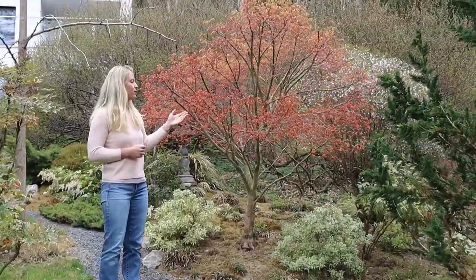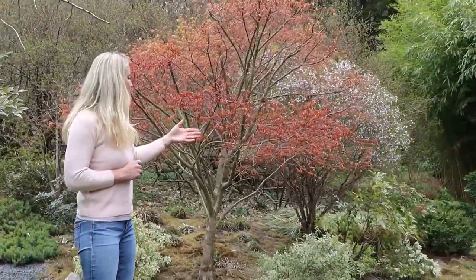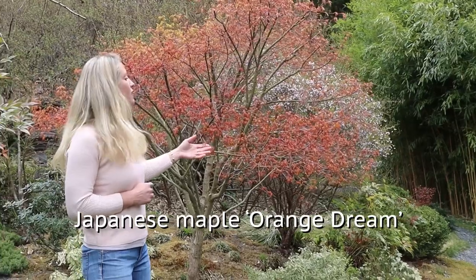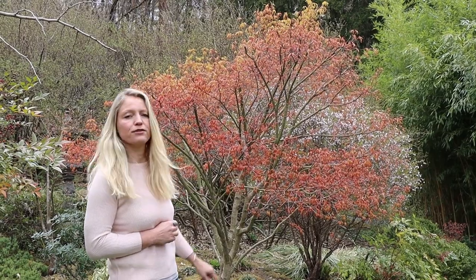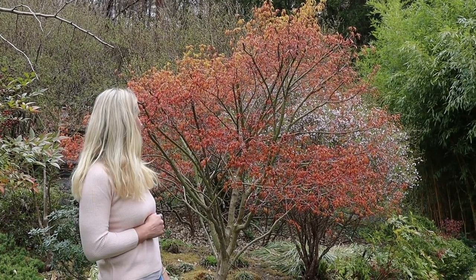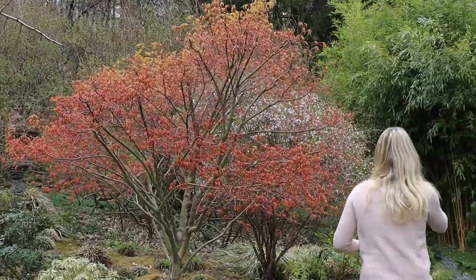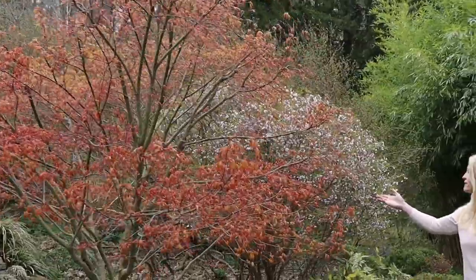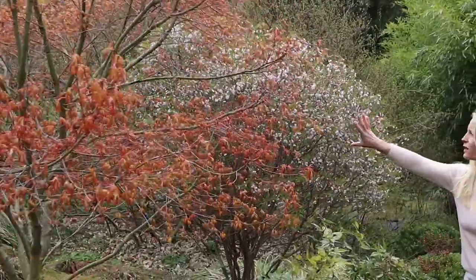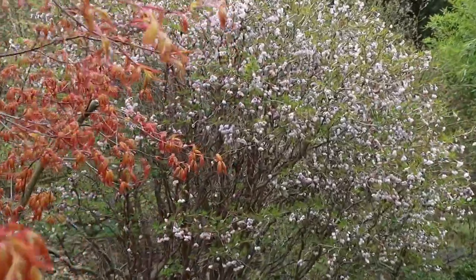Here we have one of two maples that are starting to open up. This is an Orange Dream and you can see the beautiful orange color of the young new leaves that have just come out. In the background you can see the Fuji cherry — another one we have — and you can see that this one has an appropriate amount of light and sun, and look how full it is with blossoms.